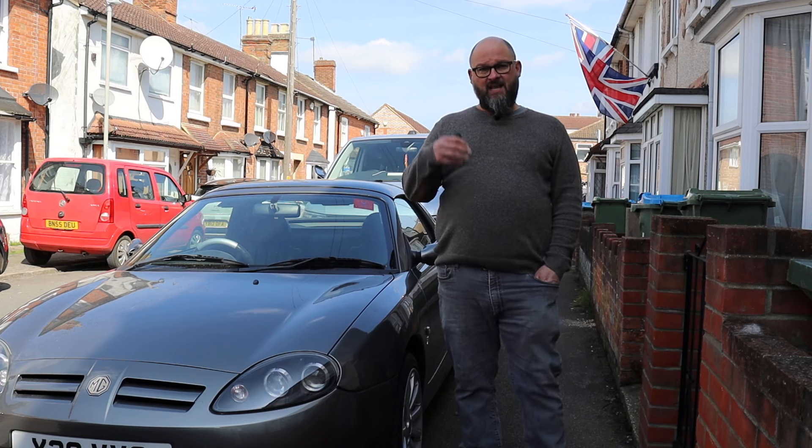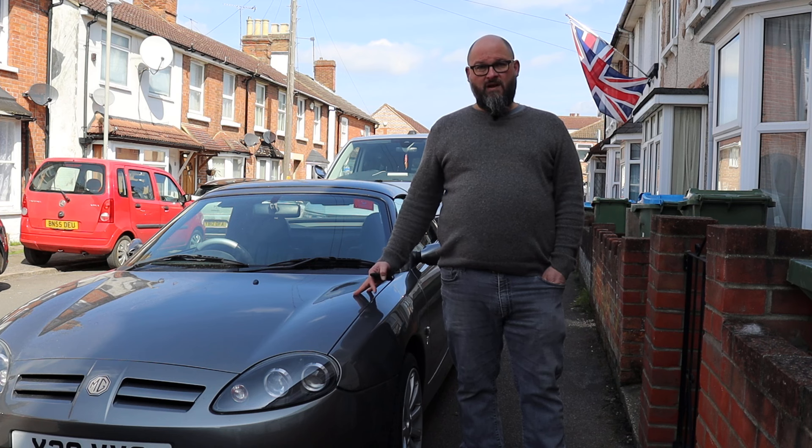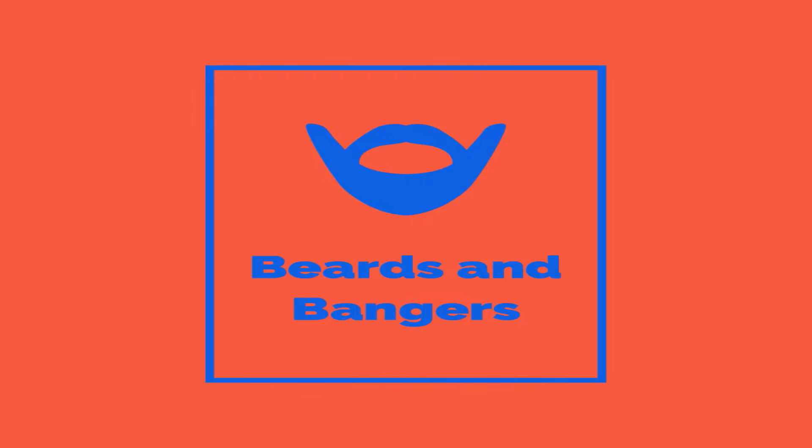Well hello, it's Beards and Bangers and today I'm not going to be driving a car. I'm going to be giving you a bit of a history and then I'm going to have a walk around my new MG TF. Welcome to Beards and Bangers.